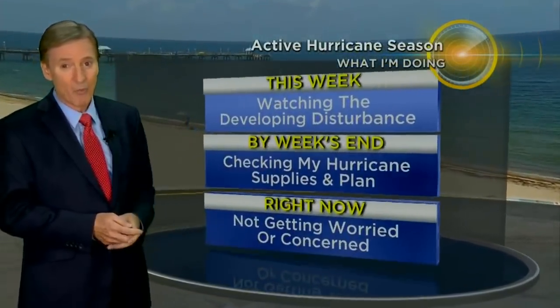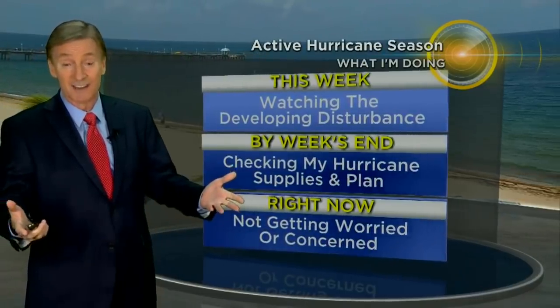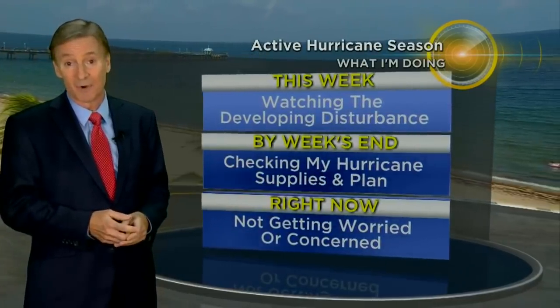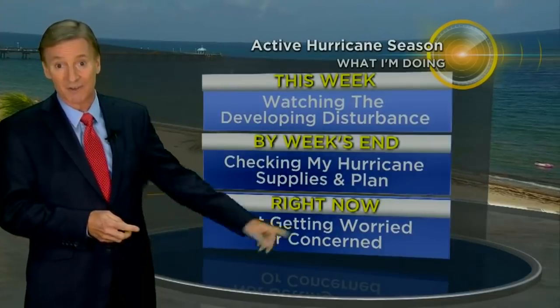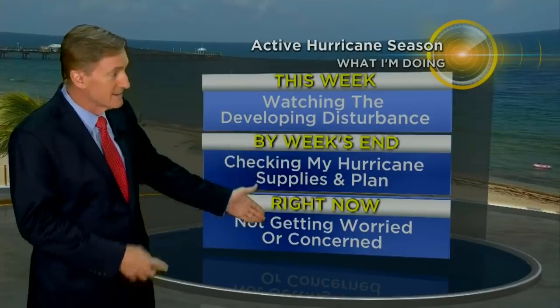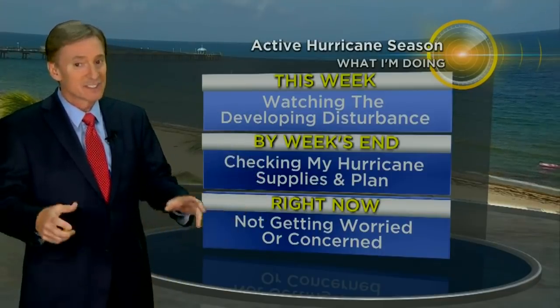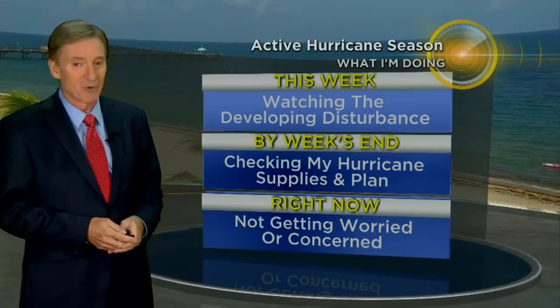What am I doing for this week? Well, it's a busy season, so I'm watching the developing disturbance — obviously it's my job, but also just as someone who lives in South Florida, I'm watching the disturbance every single day. I'm checking my hurricane supplies and plan, especially as we get weeks in. I'm not getting worried or concerned right now. There's a lot of uncertainty with this — just something we need to keep our eyes on. We'll have more on that in our forecast coming up.